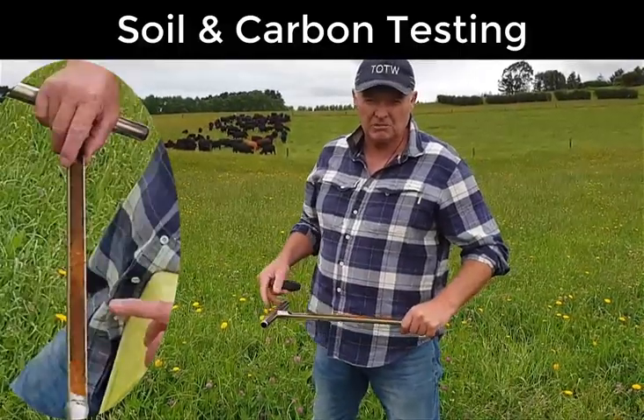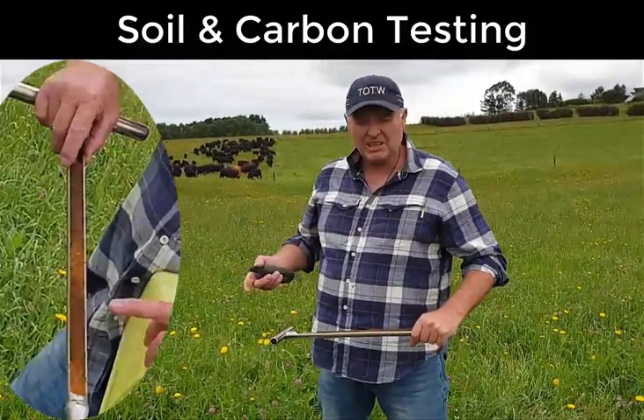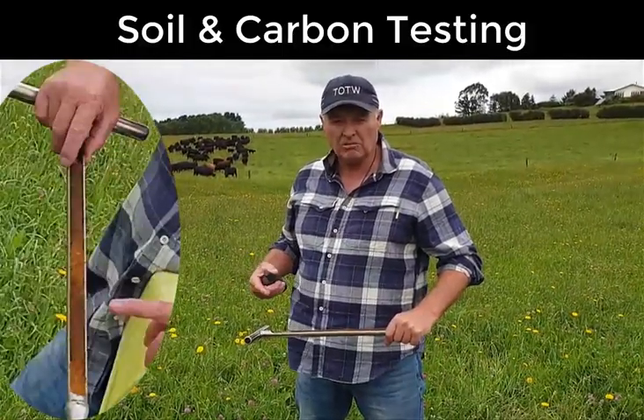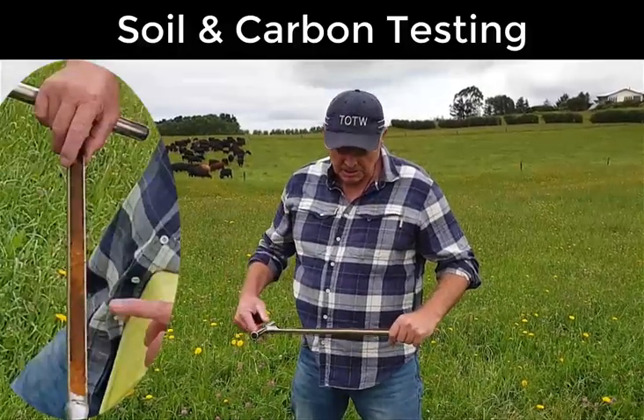We do an available test too, which shows us what you'd normally see on your soil test. With that, you can actually calculate what's going on, what you're really short of, and what you need to apply to remedy the situation.